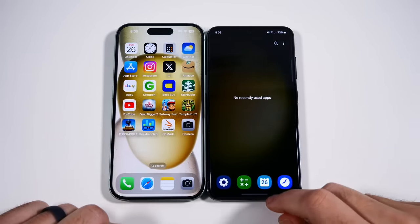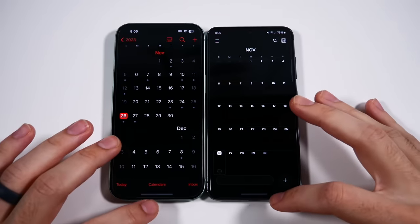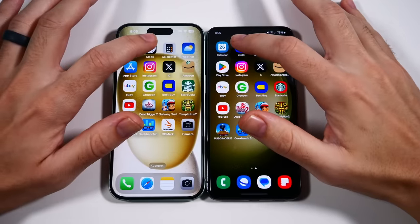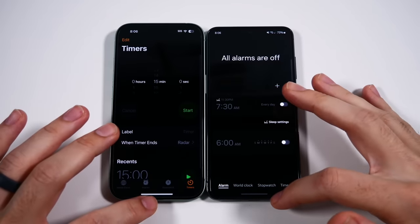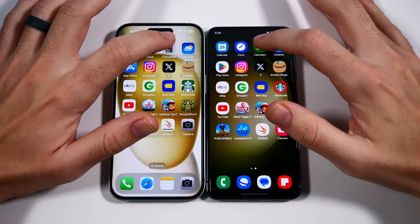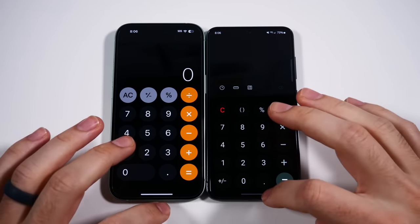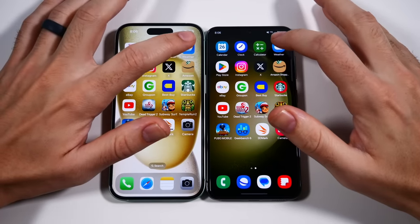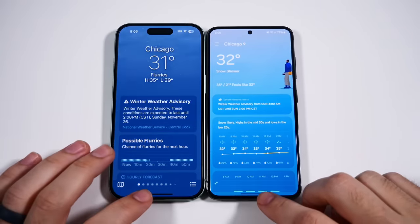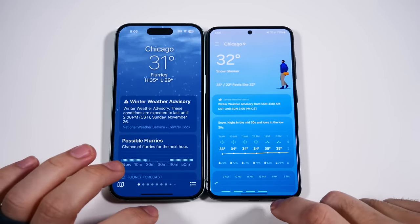Everything is closed out for both sides. Three, two, go. We're going to go again — three, two, go. If you slow it down, the Samsung has the faster animation. Some people were saying I was wrong in the last video — slow it down, take a look at the animation. Even the weather was faster here today on the Samsung.